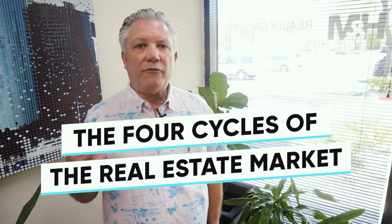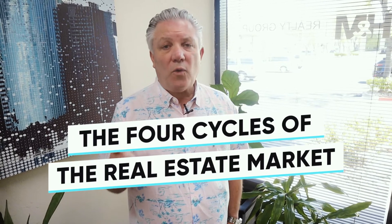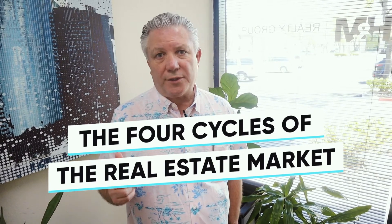In today's video, I'm breaking down the four cycles of the real estate market, so you know when and what to buy to make the most return. Coming right up.